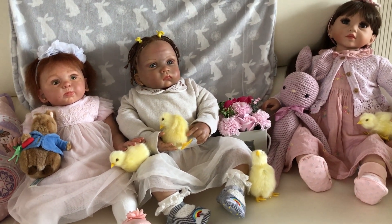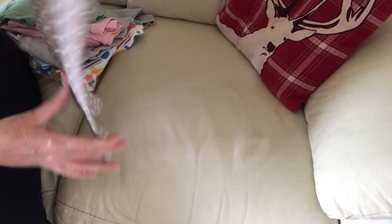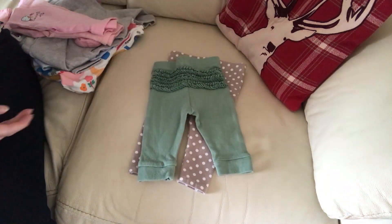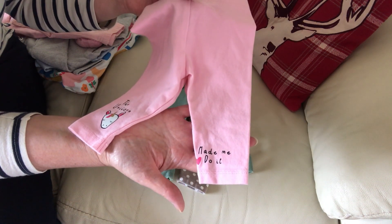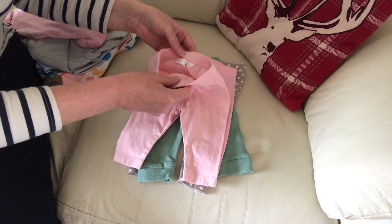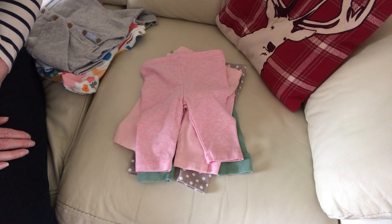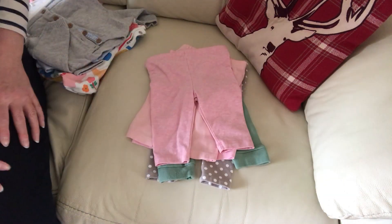Here are the other things I found at the car boot yesterday. First we have some newborn trousers: green ones with a ruffle bottom, pink ones with a unicorn that says 'the unicorn made me do it,' another plain pink pair, and one more pink pair. I only wanted two pairs but the seller said take all of them — and all of those were 50p because she wanted to get rid of them.